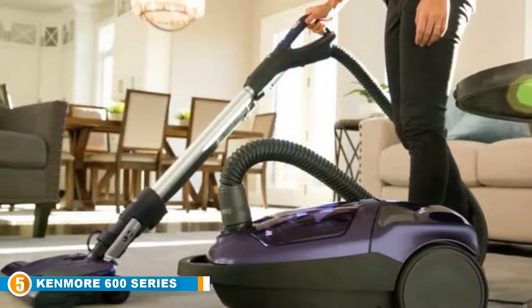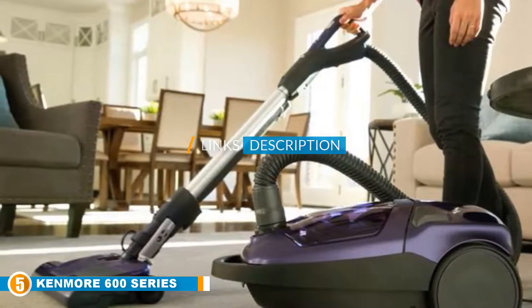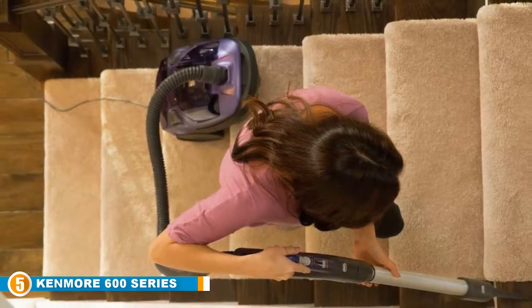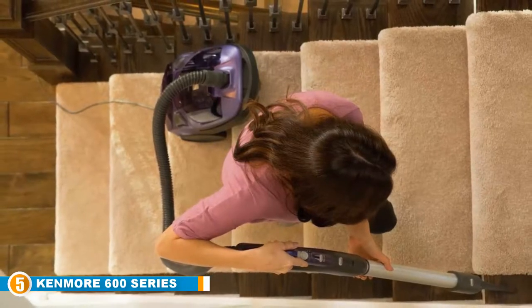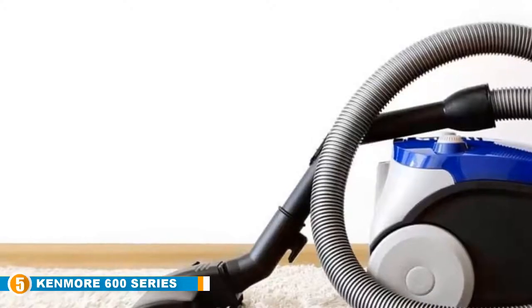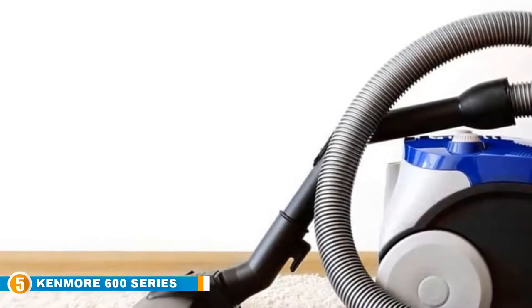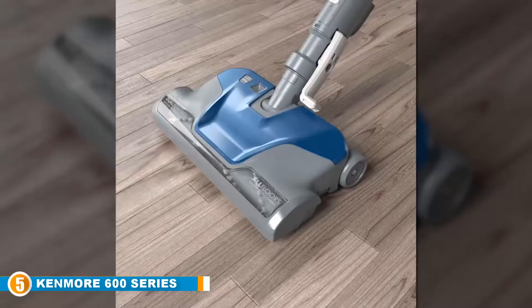Finally at number five, we have the Kenmore 600 Series Canister Vacuum. This canister vacuum has a multi-surface design for convenient cleaning on various surfaces from hardwood to laminate and pile carpets. Its motorized pet power vacuum attachment allows for cleaning stubborn dirt and pet hair — perfect for animal lovers. The 600 Series features a triple HEPA high-efficiency particulate air certified filtration system to capture particles as small as 0.03 microns for complete protection against dust mites and allergens. The dual motor allows for extra powerful suction and brush rotation, and two nozzles with an exclusive pop-and-go brush are included.